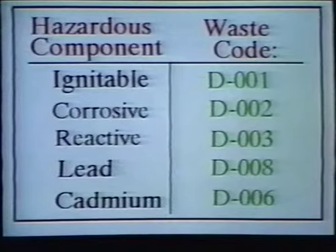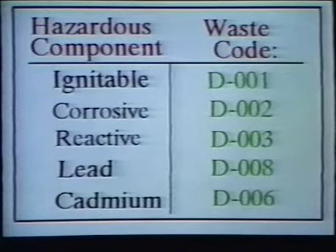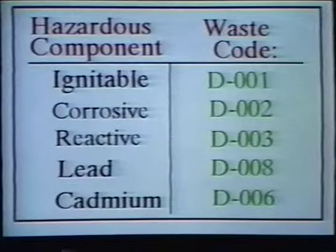If it was either corrosive or reactive, its waste code would be D002 or D003 respectively. Among the chemicals that can make a waste toxic are the metals lead and cadmium. If a waste contained a toxic level of the metal lead, its waste code would be D008. If it was cadmium, the waste code would be D006. Also, a hazardous characteristic waste may contain more than one of these. For instance, a waste may be ignitable with waste code D001, but also contain a toxic amount of lead, giving it the additional waste code D008. Likewise, it could be corrosive and contain cadmium, or ignitable and reactive at the same time.